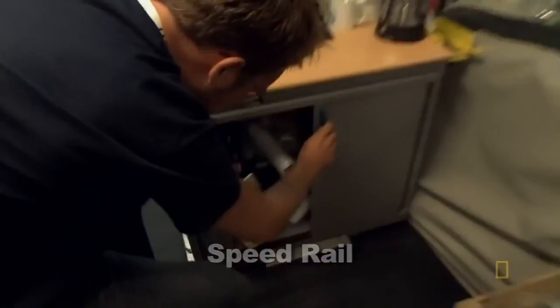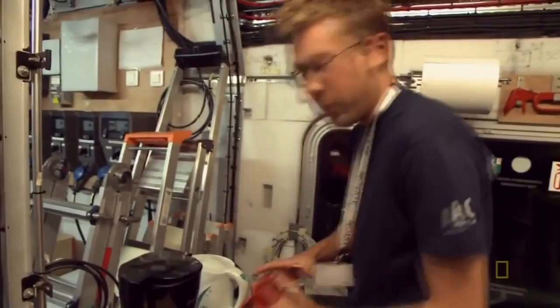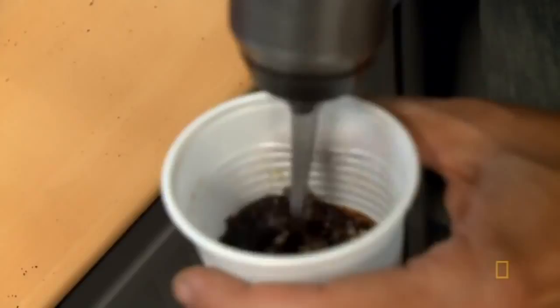It's 2 a.m., and Guillaume Ruhr is hard at work. This is one of my most important jobs — to keep everybody awake, to make sure there will be no problem. So coffee is one of the important things.